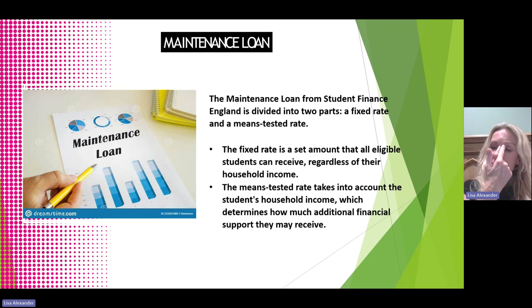The maintenance loan is divided into two parts. When students are opting to take out the maintenance loan on the online application, they have a choice. They can take out the fixed rate amount, which is the set amount that all eligible students can receive regardless of their household income, or they can opt for the higher amount, which is a means-tested rate that takes into account the student's household income.